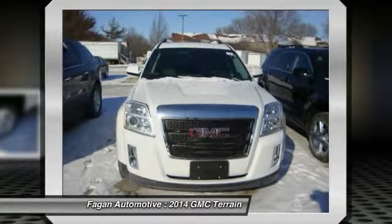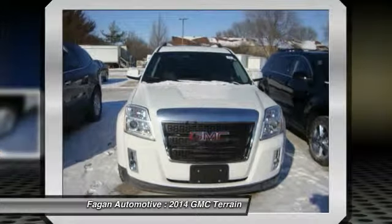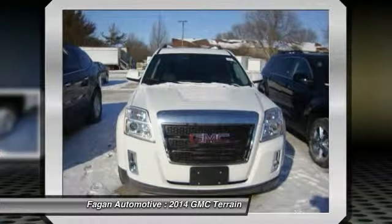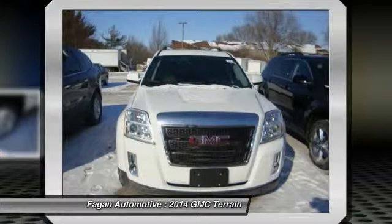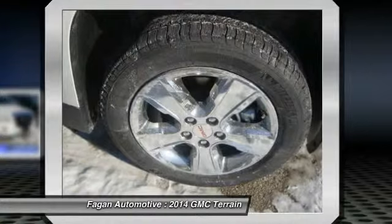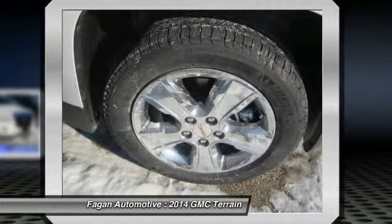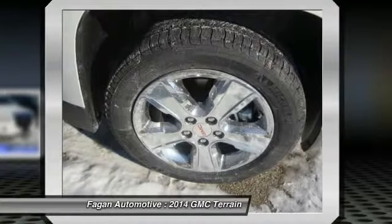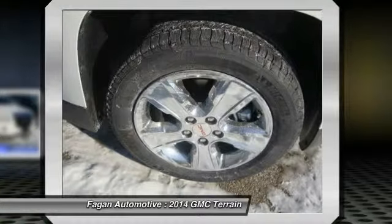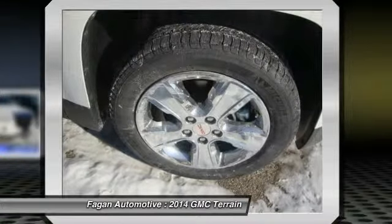With Summit White exterior and jet black perforated leather interior, this V6 features 301 horsepower at 6,500 RPM. The interior is expertly crafted with high-quality surfaces and flowing lines across the dashboard. A lengthy standard equipment list includes a seven-inch touchscreen and a rearview camera. The GMC's interior accommodations set it apart from competitors.